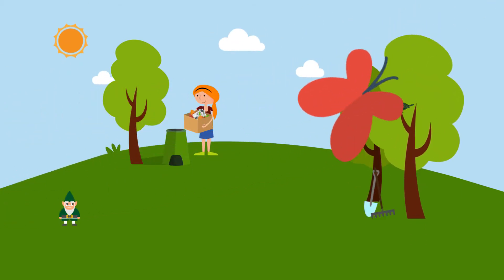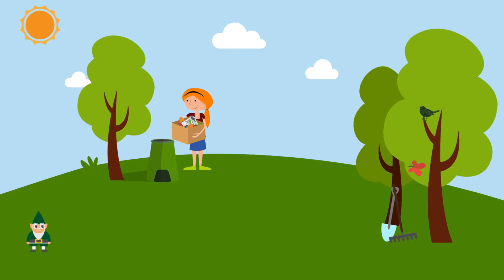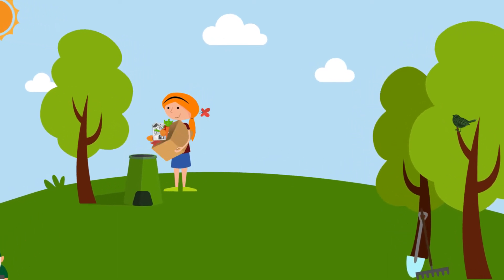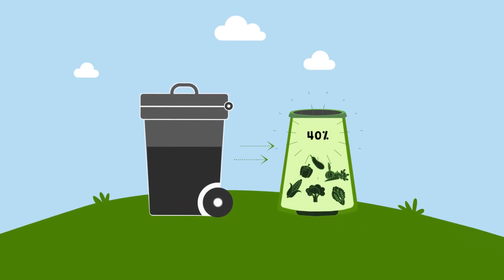Home composting is easy and good for the environment too. You can quickly transform your garden and kitchen waste into a valuable and nutrient-rich food that's perfect for your garden. Did you know around 40% of the average bin is food waste that could be composted at home?